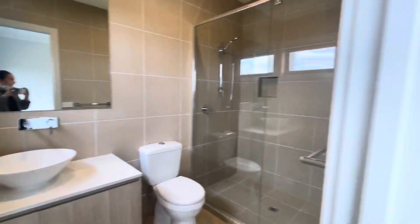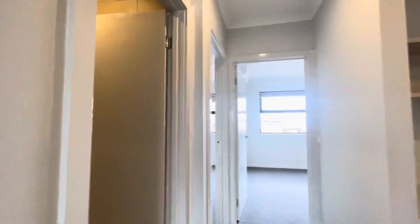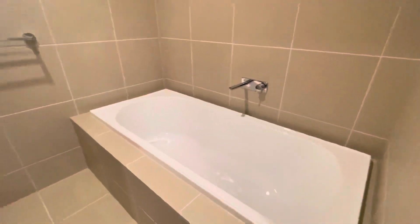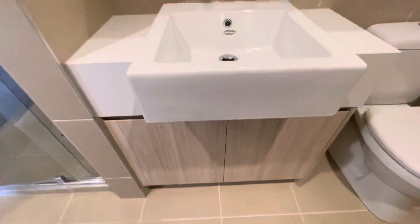Coming back out to the upstairs hallway area, on the left we have the main bathroom with a shower, a bath which is also really big, a toilet, and more storage down here.